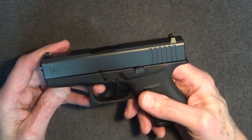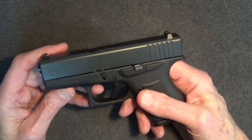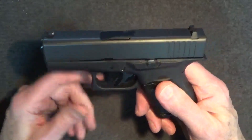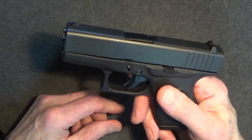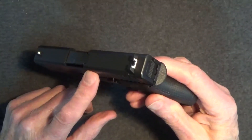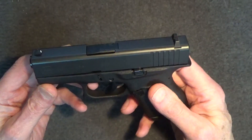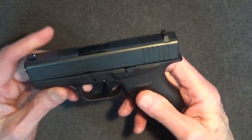Even so, the Glock 26, with its double-stack magazine, was still every bit as wide — 1.26 inches — as the standard-sized G17 that preceded it by over a decade. It would take another two decades until Glock released the Glock 43, a truly slimline 9mm carry option. The G43, introduced in 2015, is just over an inch wide, and the slide width measures only 0.87 inches. Overall length is 6.26 inches, about a quarter inch less than the G26. The results have shown the G43 to be highly successful in law enforcement and the civilian market, with over a million sold in just the first three years.